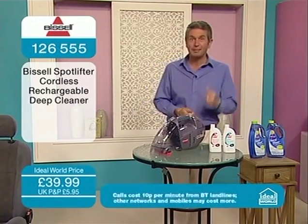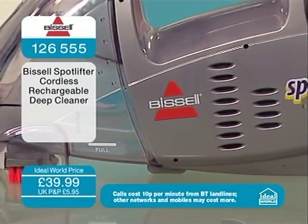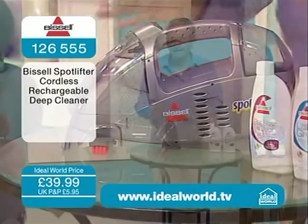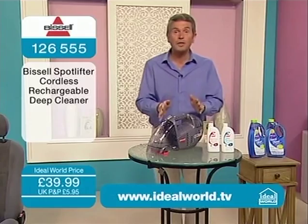That's the name that you can trust. That's the machine that I own at home. That's the machine that has been around. They don't diversify and go off and make other things for the home — they clean carpets, and they clean carpets marvellously well. And that's what they specialise in.